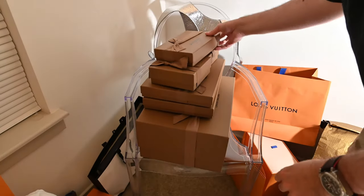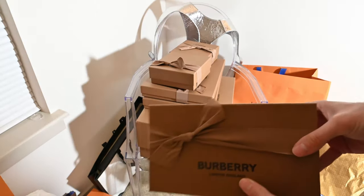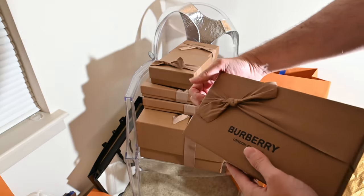Alright, welcome back. Time to show you some Burberry. This is from the Fall Winter Collection. Let's take a look.